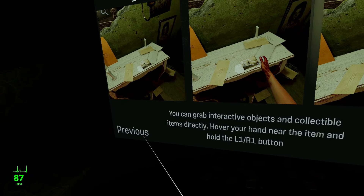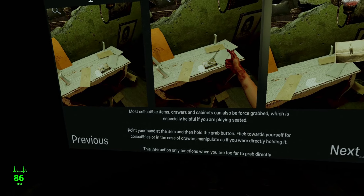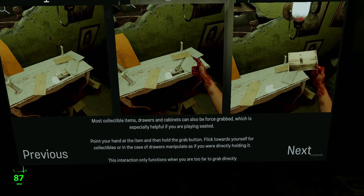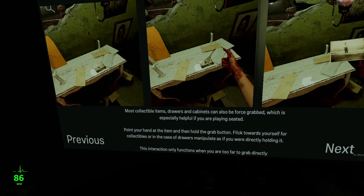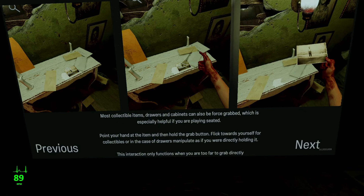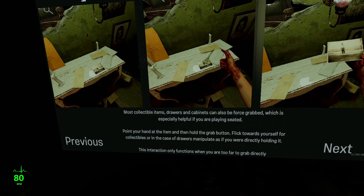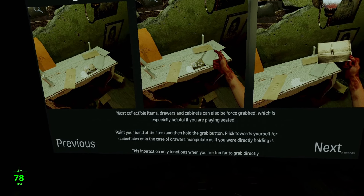You can grab interactive objects and collectible items directly by hovering your hand near the item and holding the L1 or R1 button. Most collectible items, drawers, and cabinets can also be force-grabbed, which is especially helpful if you are playing seated. Point your hand at the item and hold the grab button. Flick towards yourself for collectibles, or in the case of drawers, manipulate as if you were directly holding it.